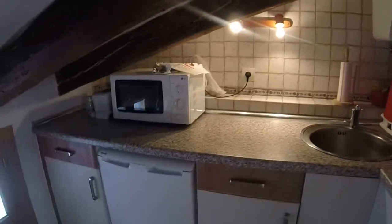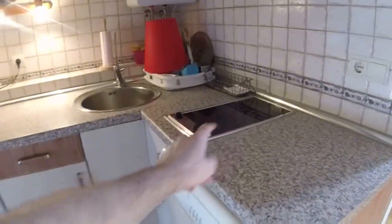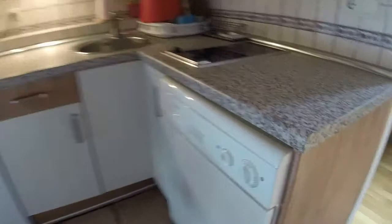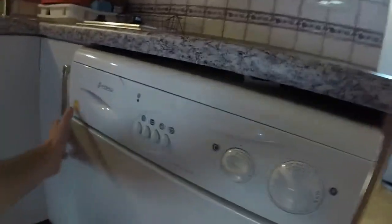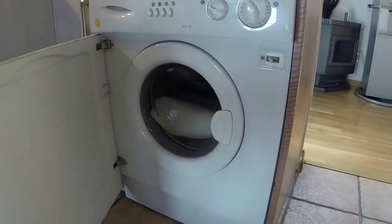I'm gonna turn on the lights. You have a microwave here and a fridge, and the stove over here and a washing machine here. It doesn't have a dishwasher.